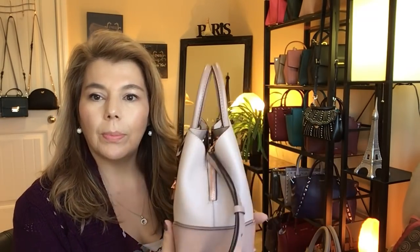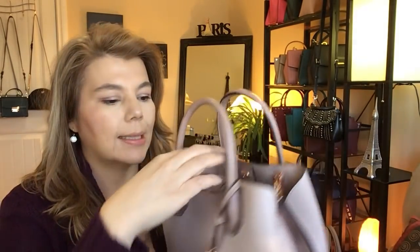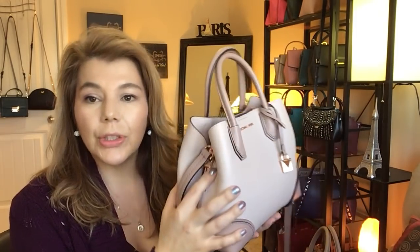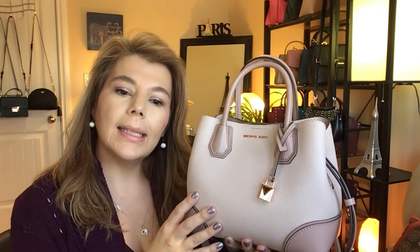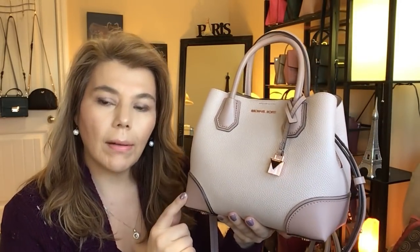It's a beautiful, cute purse in pebbled leather with rose gold hardware on the outside and inside as well. It has clean, soft lines — it is structured, but not super structured like the Selma. It does have reinforced edges. This side is the fawn color and the pebbled leather on the inside is the soft pink.